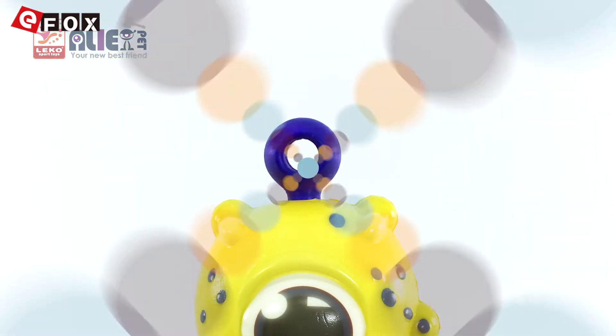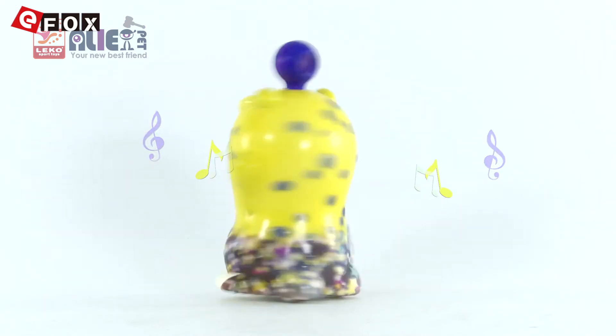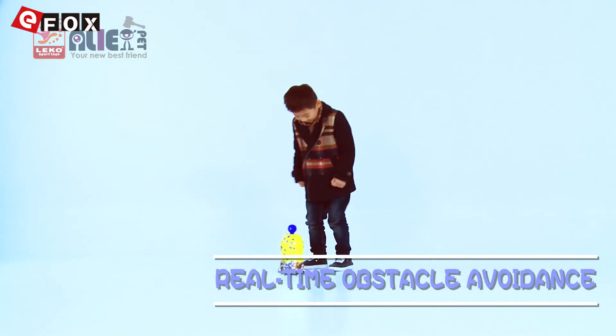Every time when you pat the antenna on Tony's head with your hands, he will sing and dance to make you happy. Tony is very spiritual and can quickly avoid the obstacles in front.